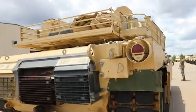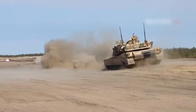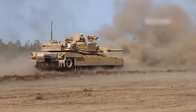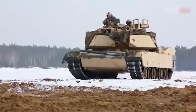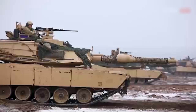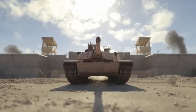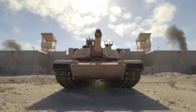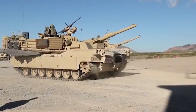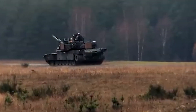But as the dust settles around this mechanical beast, we're left to wonder: is this costly titan truly worth its weight in gold, or has it become the military's latest expensive headache? It's 2023 and the world is watching as Poland signs on the dotted line, agreeing to purchase 250 of these steel monsters for a cool $4.75 billion — $19 million per tank, enough to make even the most seasoned accountant sweat. But what exactly are they getting for their money?